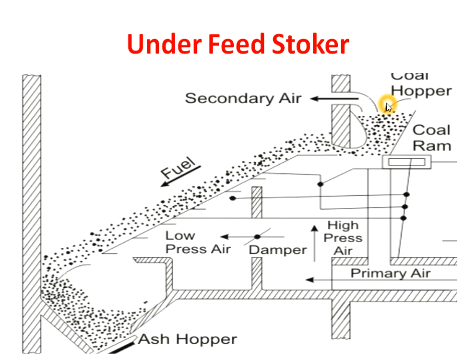Stock of coal is maintained in the coal hopper. When we open the coal drum, the coal flows from the hopper and gets accumulated on the grate, where combustion takes place. We supply primary air from the bottom of the grate. The function of primary air is to remove moisture from the coal and supply sufficient air for combustion. We also supply secondary air, whose function is to supply sufficient air for combustion in the combustion chamber.